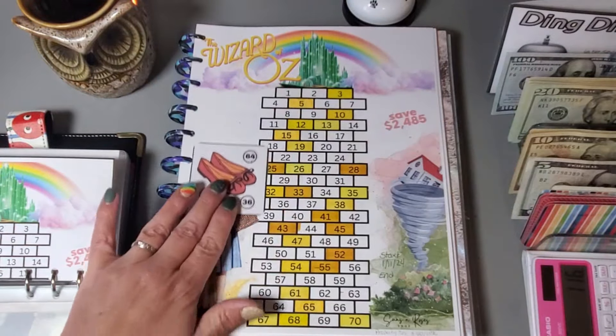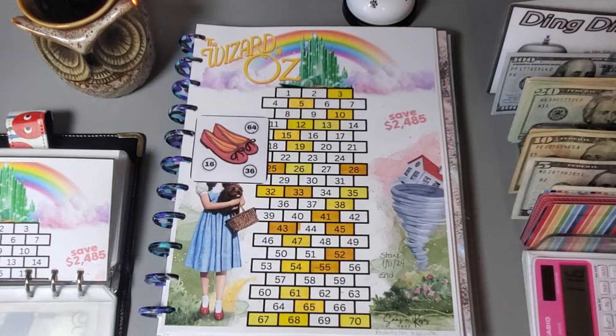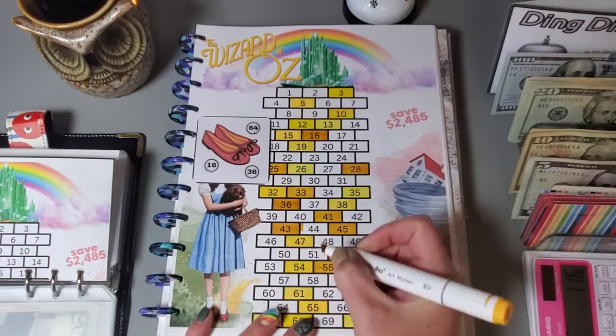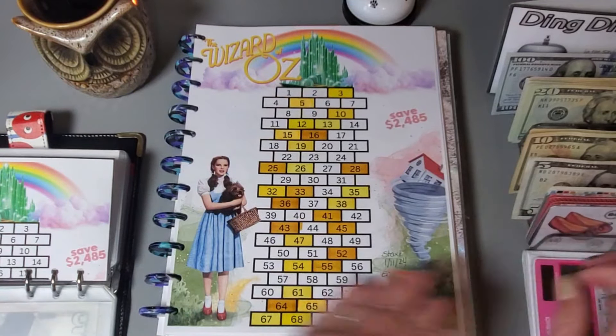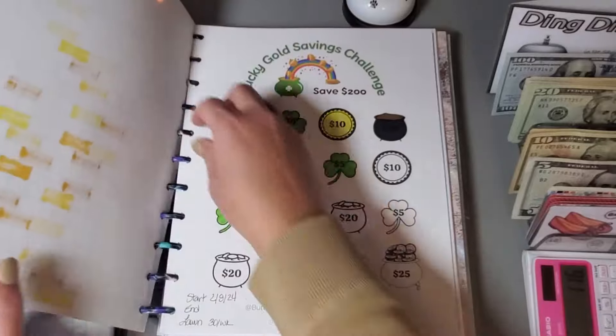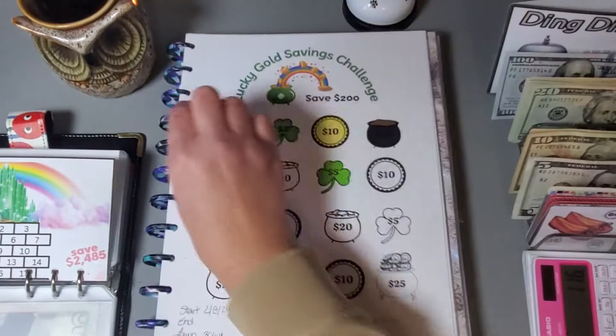So $1, $10, $15, $16 — let's add this in. This is helping me save for my property taxes. I'll get all these numbers colored in.